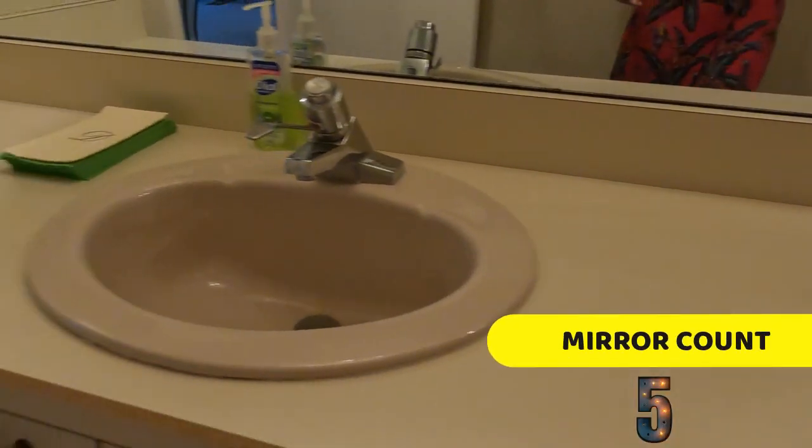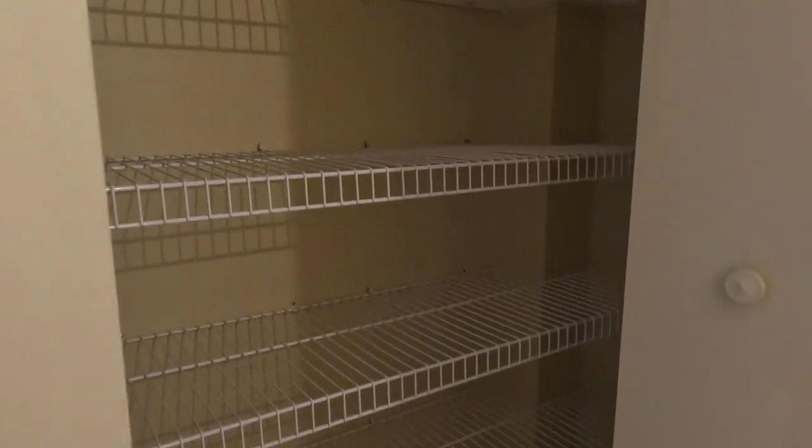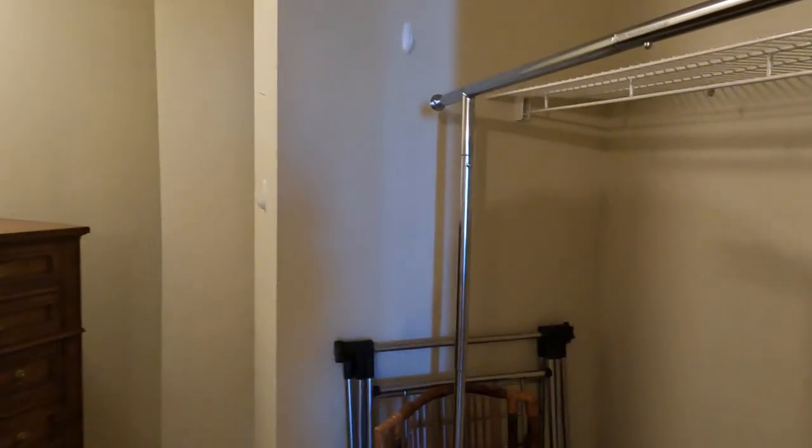This condo really does feel bigger than its 1,600-plus square feet, and I think that has a lot to do with the way the floor plan is laid out and all of the extra storage spaces they've used in here to use up every single square foot in this condo.